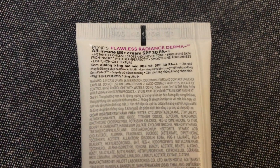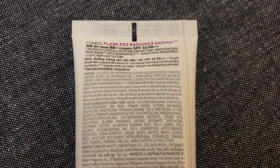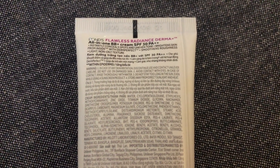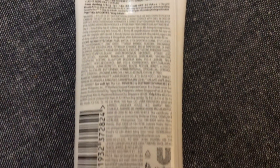This is Pond's All-in-One BB Plus Cream SPF 30 PA++. It instantly conceals spots and uneven skin tone, brightens skin from inside with Derm Perfect, and smoothens roughness with a light, non-oily texture. It's been nice to my skin for quite some time, but when I purchased this there was no seal and the product was just oozing out when I opened it, which I didn't like.